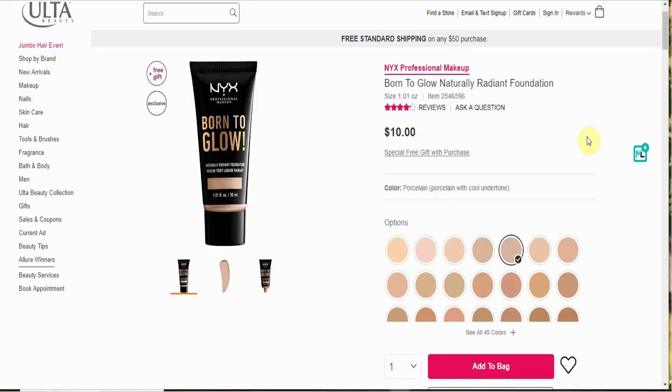I'm not so much for matte. I really like dewy, I really like glowy, radiant, illuminating — any of those keywords. If they're in a product, I will get it. So I was so excited when I saw they were coming out with a naturally radiant foundation, and I've been waiting for it to actually be seen in stores. The other day I was in Ulta and I saw that they finally had it in stock. So this is the NYX Born to Glow Naturally Radiant Foundation.